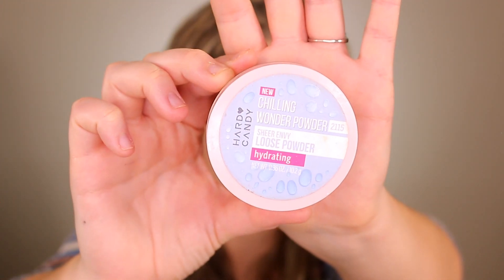No one ever talks about one of my all-time favorite powders: the Hard Candy Chilling Wonder Powder. If a foundation won't wear well with this, it ain't gonna wear well with anything. It blurs over all your imperfections — super smooth, super finely milled. It softens your skin, doesn't look overly matte, doesn't suck the life and luminosity out of your skin, especially if you're wearing a glowy foundation. I noticed at Walmart they have new packaging for it — I hope they didn't mess with the formula.